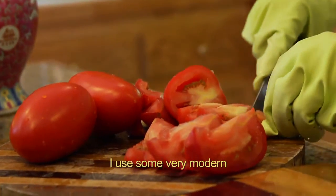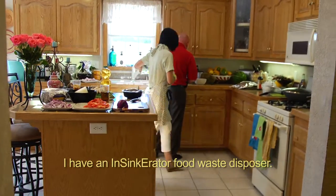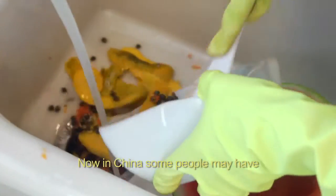I use some very modern and useful appliances in my kitchen. I have an InSinkErator food waste disposer. Things will go as trash into the food waste disposer. Now in China, some people may have some concerns about the capability.